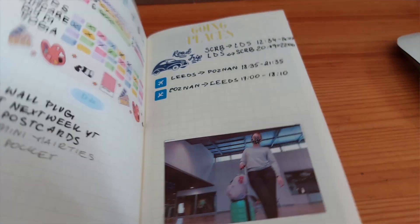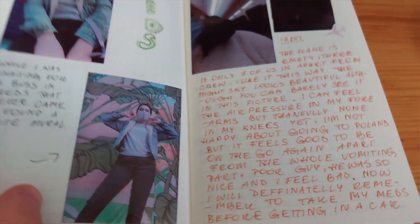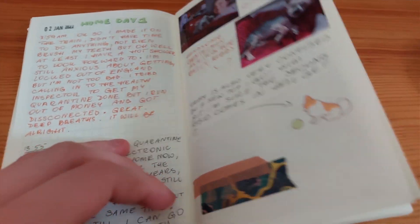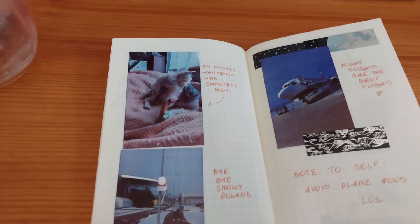My goal is to pack as light as I possibly can, but I still like to have a little bit of fun in my journals. However, I don't really bring a lot with me because I like to use whatever I can find on my trips. Hopefully this will give you some ideas on what you can bring with you to travel journal.